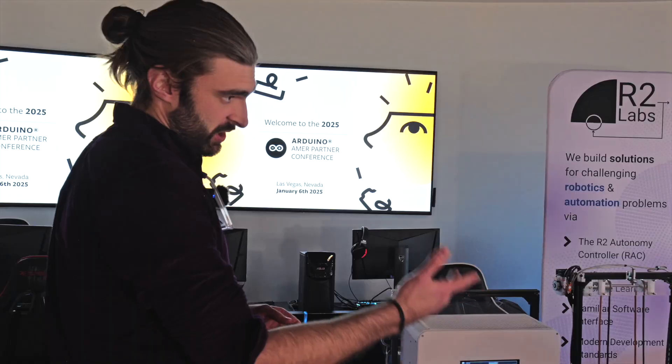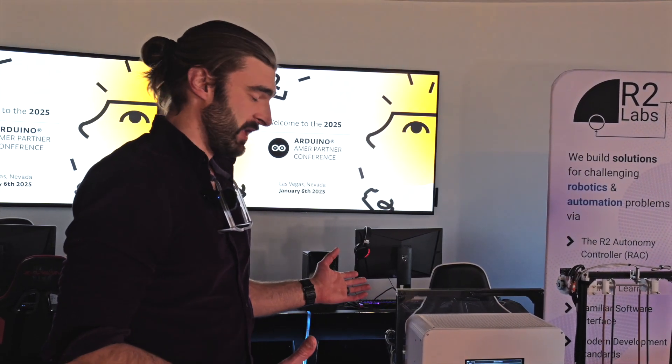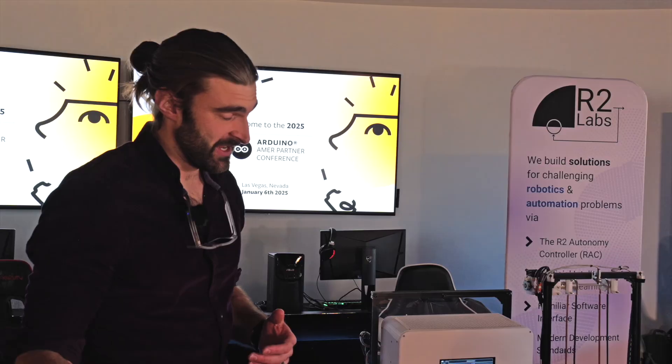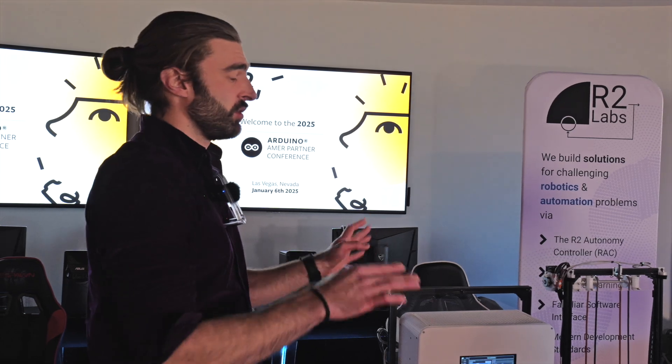So we can do motion control, we can do I/O control, we can do vision, we can run AI models — all with this Python API. And I think most engineers, if not all engineers coming out of school today, already know how to write Python. But maybe they don't know how to operate on these legacy control systems.